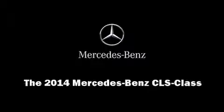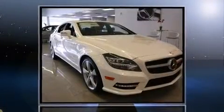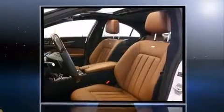Introducing the 2014 Mercedes-Benz CLS class. This four-door, four-passenger sedan is ready to drive off the showroom floor.